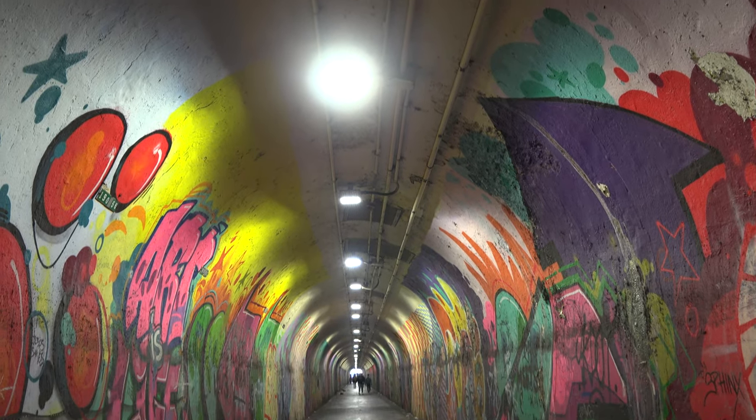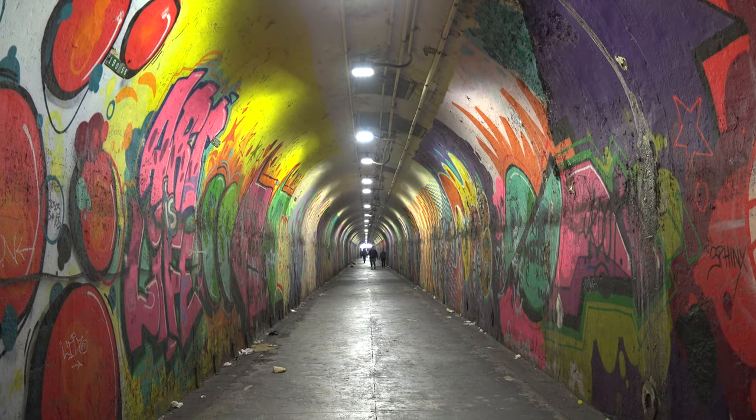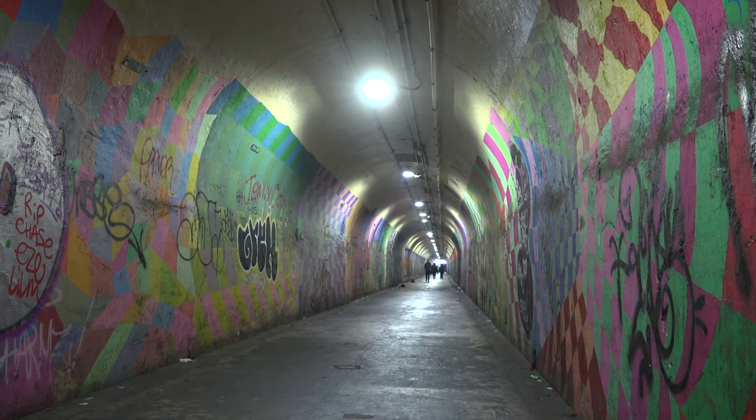The passage provides an alternative to the station's main entrance on St. Nicholas Avenue. The 900-foot tunnel is actually a city street and not part of the station, and is maintained by the Department of Transportation. The agency has tried to brighten the space before.